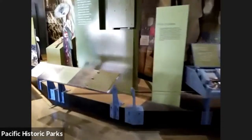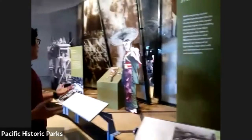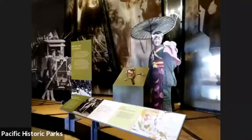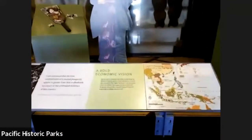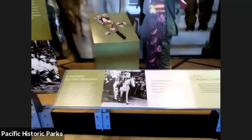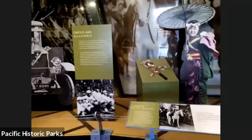Last but not least, in our museum we also talk about Japanese civilian life — how Japan had a bold economic vision, trying to gather more resources for their homeland, trying to expand. At this point, relations between the US and Japan had slowly started to fall apart.